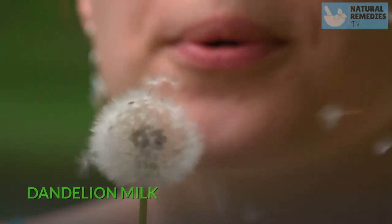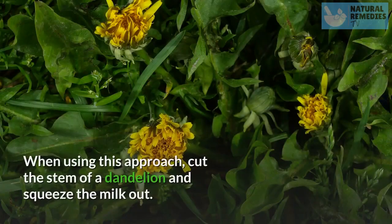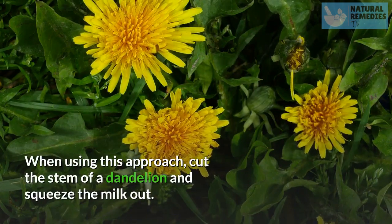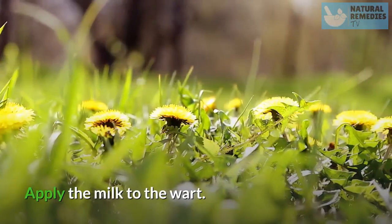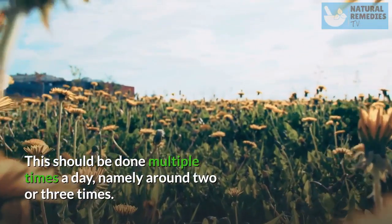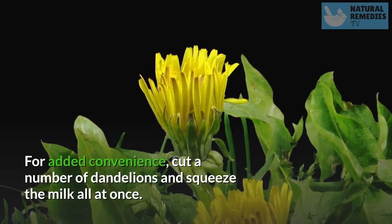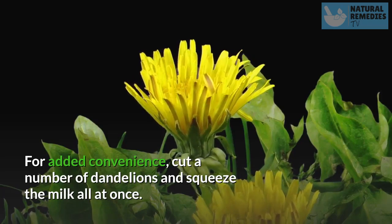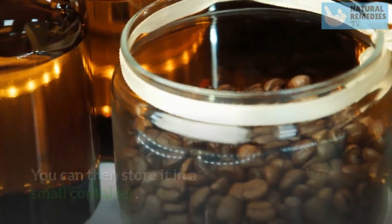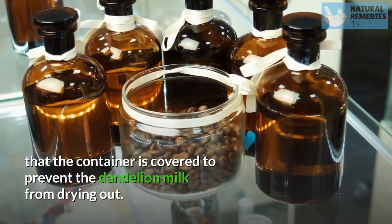Dandelion Milk. Dandelion milk is another natural way to remove a wart. Cut the stem of a dandelion and squeeze the milk out. Apply the milk to the wart. This should be done multiple times a day, around two or three times. For added convenience, cut a number of dandelions and squeeze the milk all at once. You can then store it in a small container — make sure the container is covered to prevent the dandelion milk from drying out.